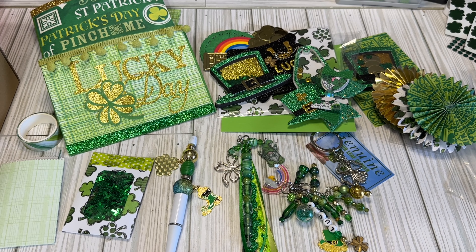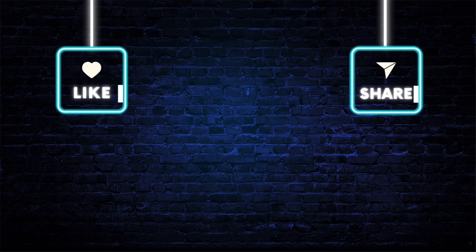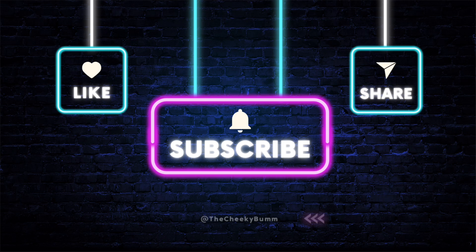So I will see you guys in the next video. Bye!